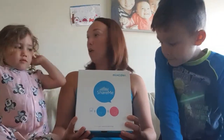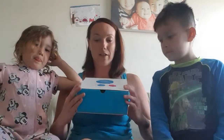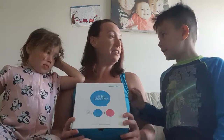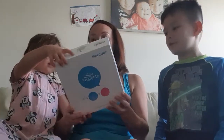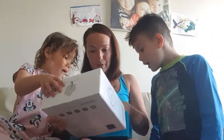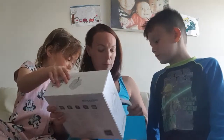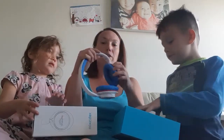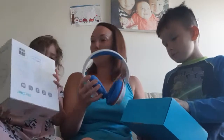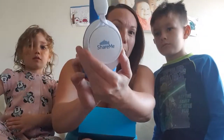Two headphones which two people can listen to the same thing at once. And I can't believe that I won this yesterday and it arrived today — how fast was that? He said 24 hours. So look — wow, how awesome is this? I thought it said two, but it's obviously not. So you have one, but share me.